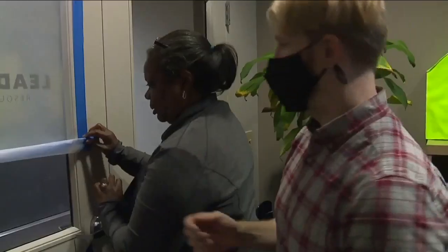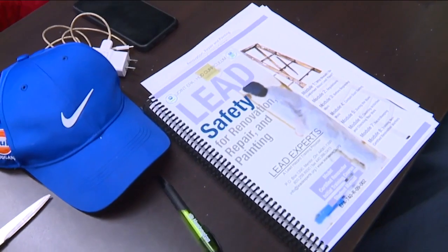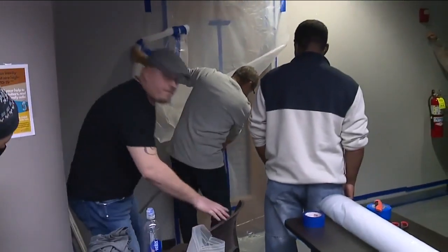In the classroom, participants are learning how to control lead dust in Cleveland area rental units and protect children from lead poisoning. One attendee said: 'Beneficial to me as a contractor to have this under my belt.'